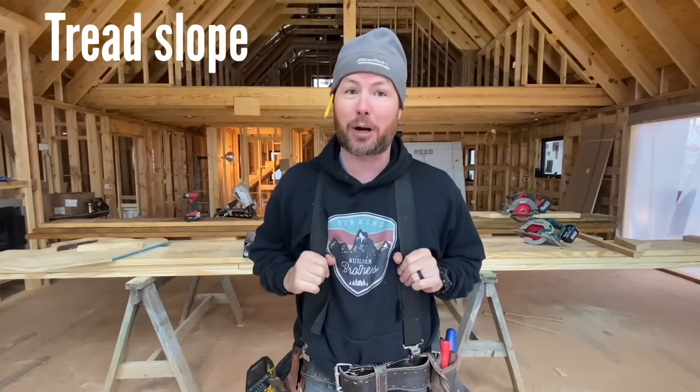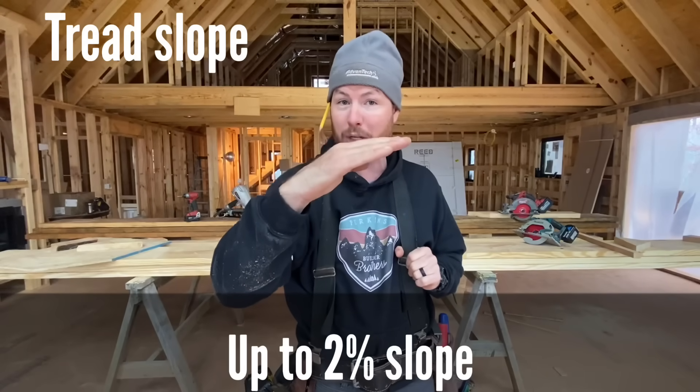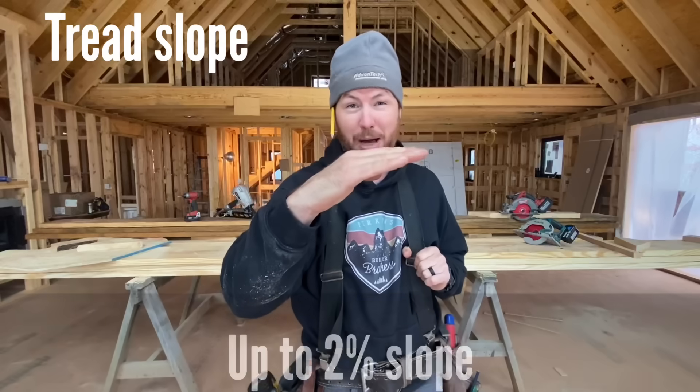Code number seven has to do with how flat your treads are. They're supposed to be dead flat, but the code does allow for up to a two percent slope on your steps. Two percent is different than degrees — that's about one degree or 1.1 degrees is all you're allowed for the slope of your step, and that's not much.